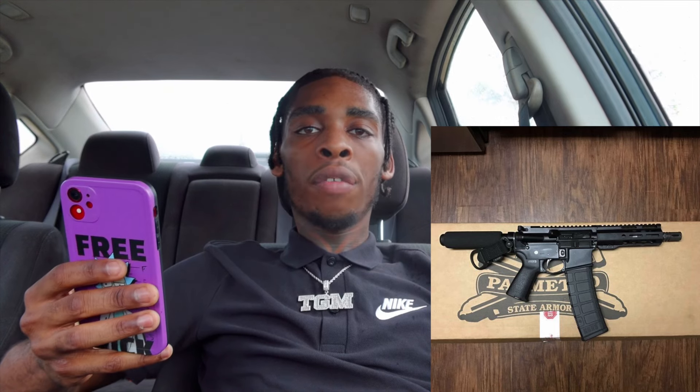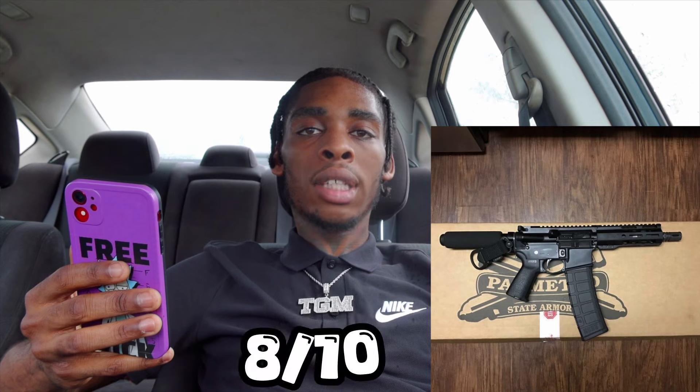Next up we got Tay P. He got a Palmetto State Armory 5.56 AR pistol with the buffer tube on his back. Plain and simple — definitely a cop. Rating wise, 8 out of 10. Shout out my boy Tay. Let's move on to the next.